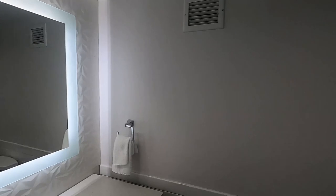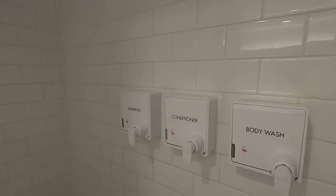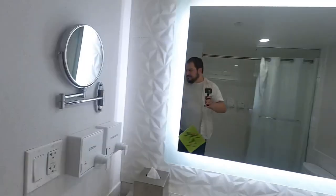Bathroom. That's a really cool mirror. Oh, that's cool. It's like a full stand-up shower. I like the height of the shower though, because it's really tall.